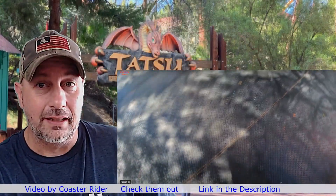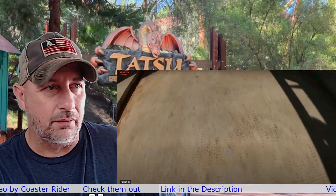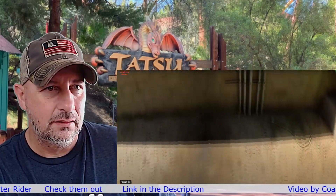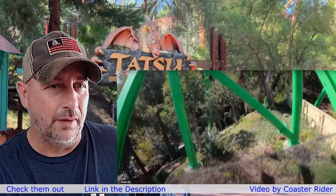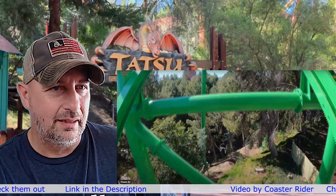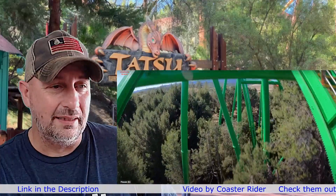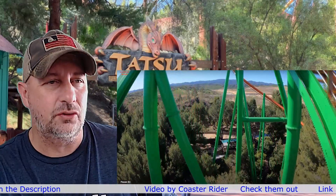Let's start reacting to Tatsu — they're at Six Flags Magic Mountain. Looking straight down at the ground, it's going to be different. We're on the lift hill already, so we can see the structure. You just can't — there's some of the track.